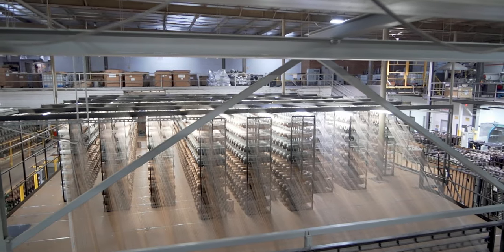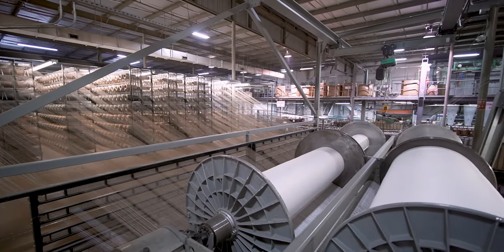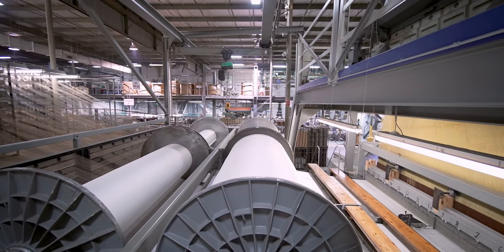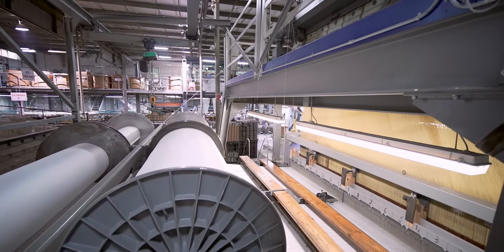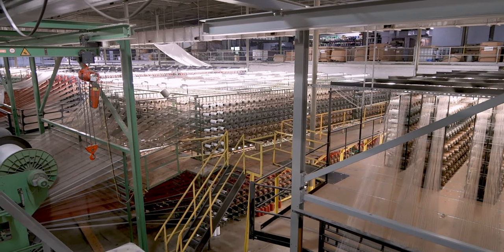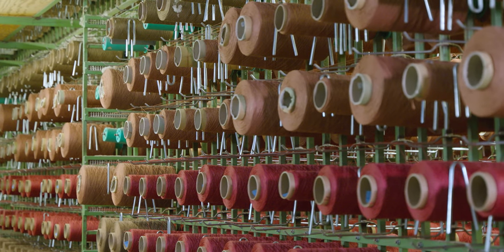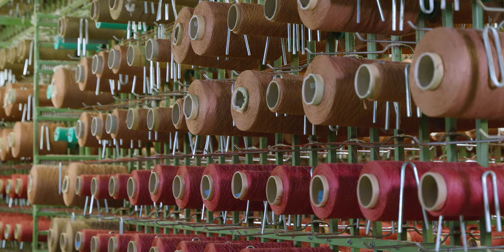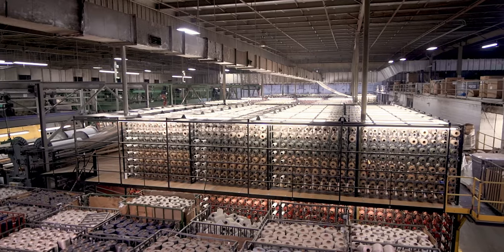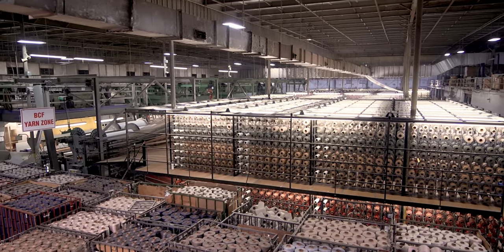The creel is the large rack structure that holds all the spools of yarn that eventually feed to the needles of the loom. Depending on the number of colors the rug was designed to feature, those colors are loaded onto the creel's framework. Creelers work hard to keep the yarn feeding endlessly and evenly without tangling. Combined, over 25,000 spools can be on the loom creel at one time, and it takes about three to five days to change an entire creel out.